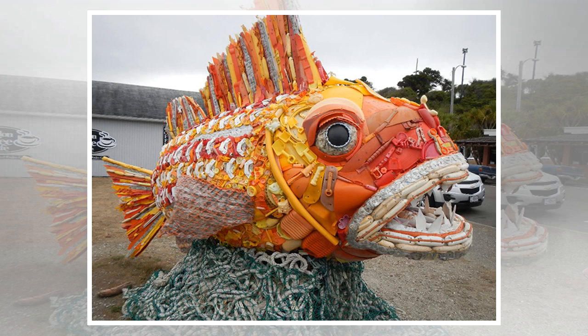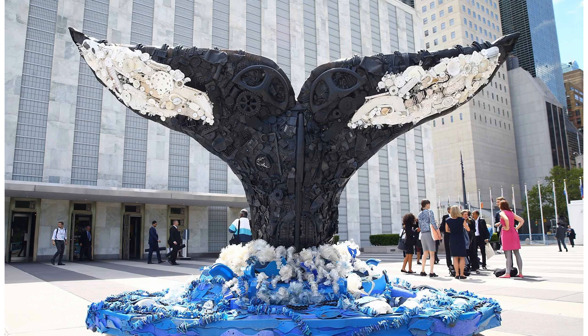Potsy's aim is art that is beautiful, and a little horrifying. An army of volunteers in Oregon — about 10,000 since Potsy started in 2010 — help her collect, prepare and assemble the beach trash into art.